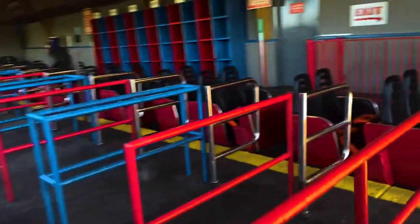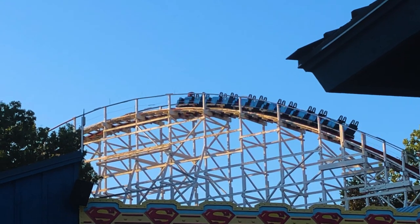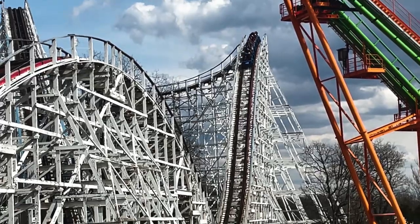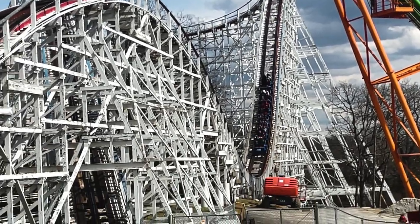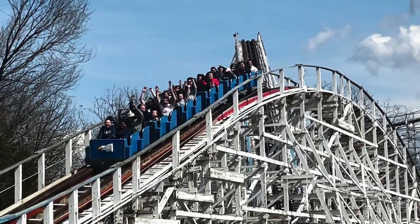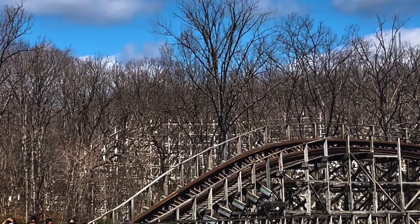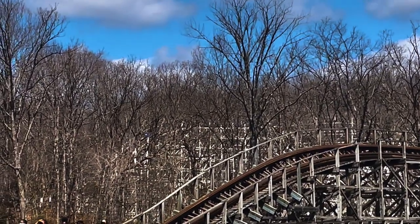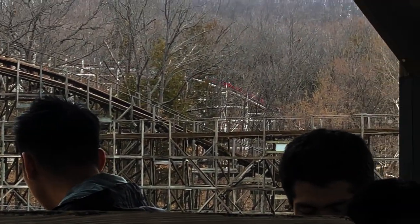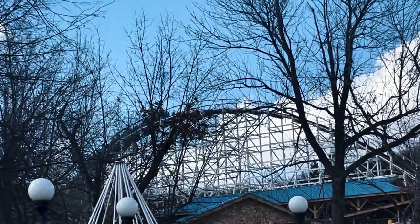Once you get into the station, you can select any row of your choice. I think the best seat depends on what you're looking for. If you want more airtime, the back is the place to be, but it can be rough at times, especially in the red train. This is why I think the best seat for an airtime-centered experience is the second back row, left side of the blue train. If you're looking for a ride experience that isn't too rough, I recommend the front row. There's still some airtime up there, but it's quite a bit smoother than the back. My personal favorite seat is the front row of the blue train, because this coaster has a great sense of speed and the blue train always runs smoother than the red train. I do tend to prefer speed over airtime, which is why I usually ride the front over the back on this coaster.